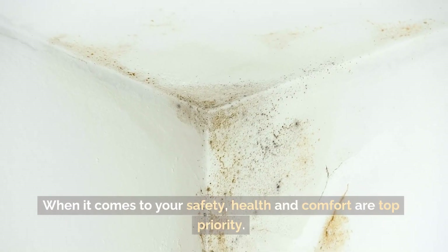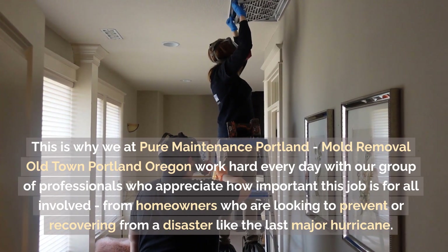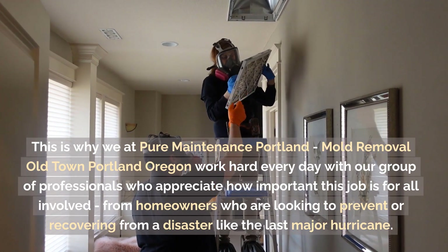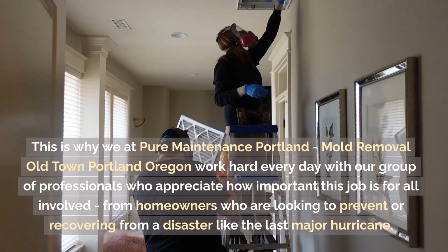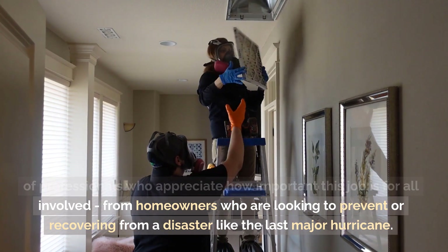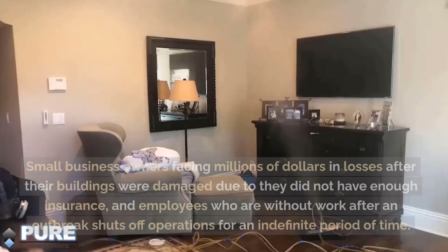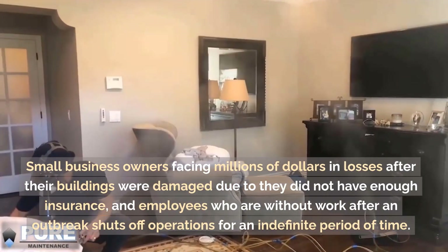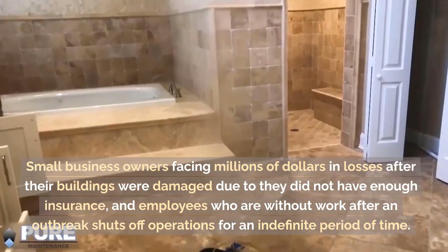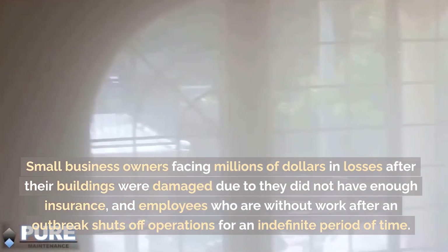When it comes to your safety, health and comfort are our top priority. This is why we at Pure Maintenance Portland, Mould Removal, Old Town, Portland, Oregon work hard every day — from homeowners looking to prevent or recover from disasters, to small business owners facing significant losses after building damage, and employees left without work after an outbreak shuts down operations indefinitely.